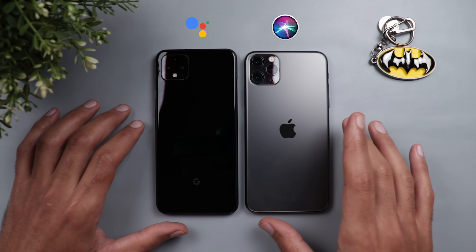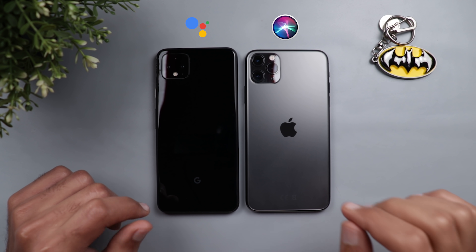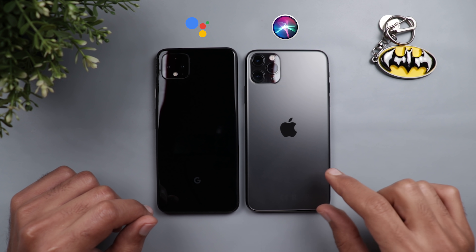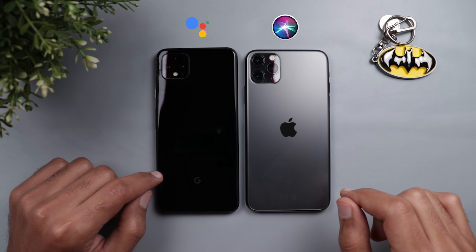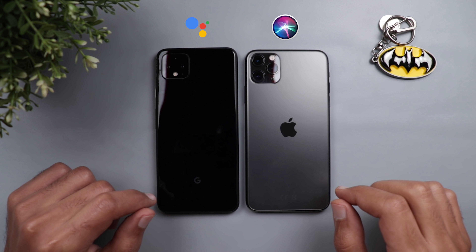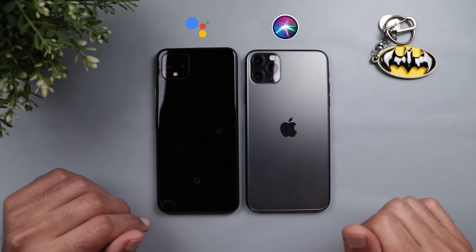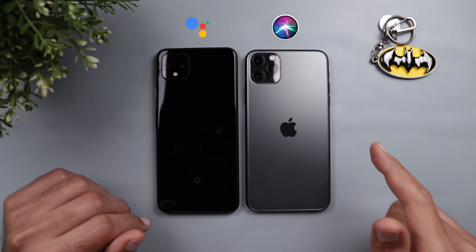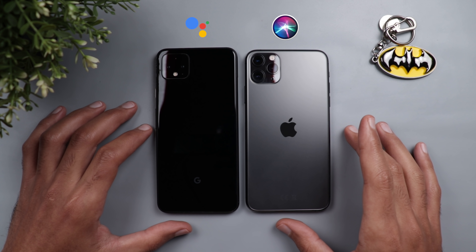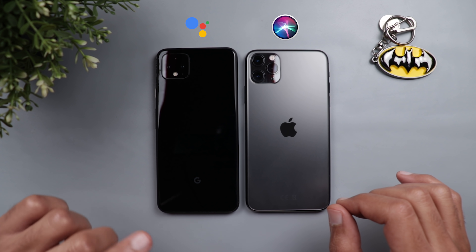We're gonna put both of them neck to neck to see which one is better. The reason for this comparison is because Siri got some major changes with iOS 14 — the first change is the new compact UI we saw in the new Google Assistant last year. It can also understand more of what's on the screen, help with follow-up questions, send voice messages, and handle more complicated questions.